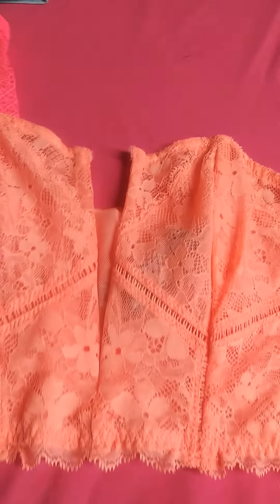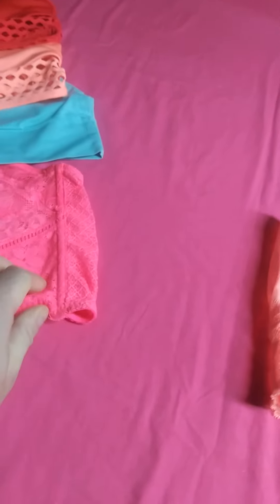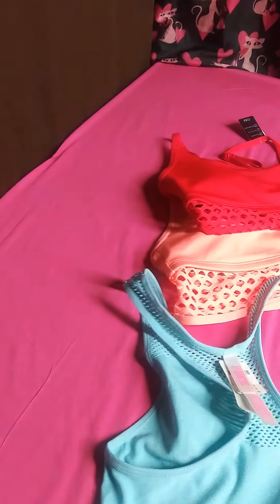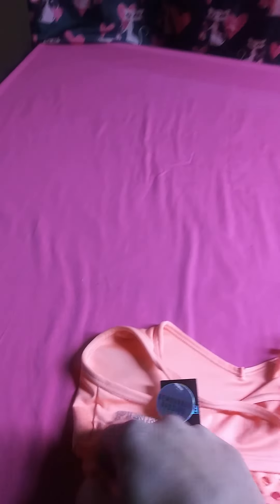These bustiers — this one is an orange, almost like a neon orange color, size small. This one is a hot pink, medium. Three more sports bras in nice vibrant colors: a small, a small, and a small.